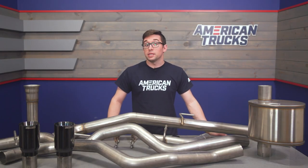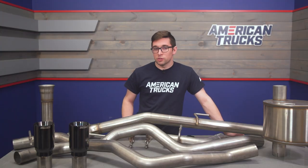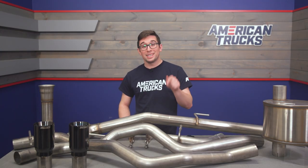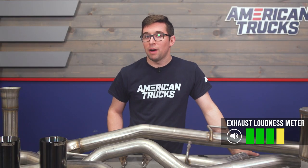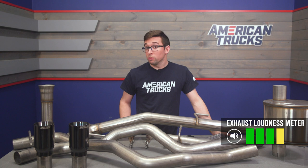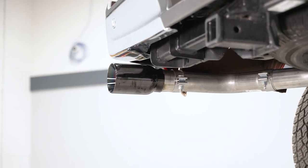Featuring high-quality materials and some neat technology to keep away drone, this is going to give you all the noise you want without any drawbacks. There's no getting around it — as the name implies and as you've already heard, this one is loud. Loud enough to get a very strong 4 out of 5 on our loudness meter, so don't say we didn't warn you — though you might want to go ahead and warn your neighbors.